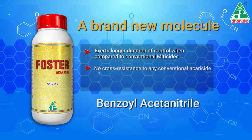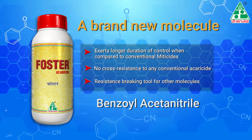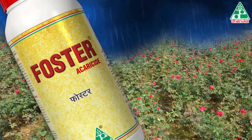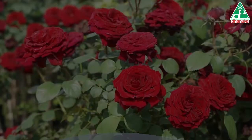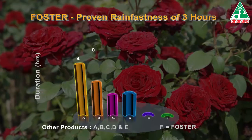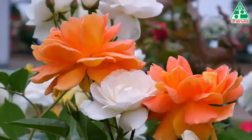Foster has been tested to have no cross resistance and can effectively be used as a resistance-breaking tool for other molecules. Foster exerts excellent rain fastness with maximum efficacy up to three hours after application, making it a better alternative than any of the existing acaricides in the market during monsoon.